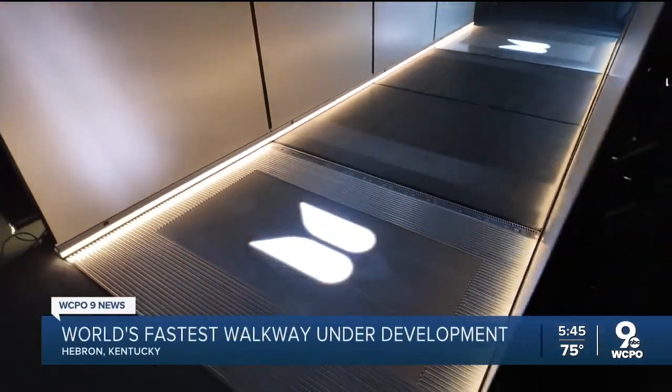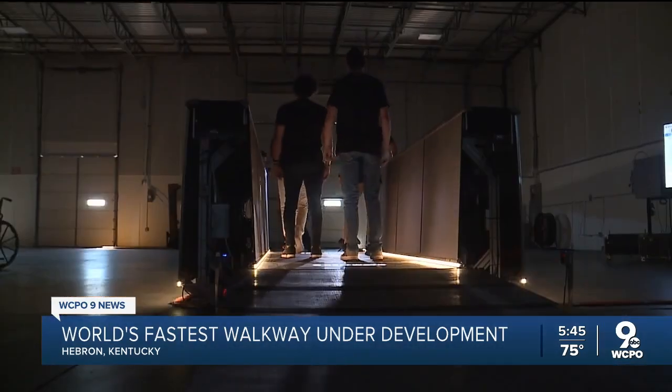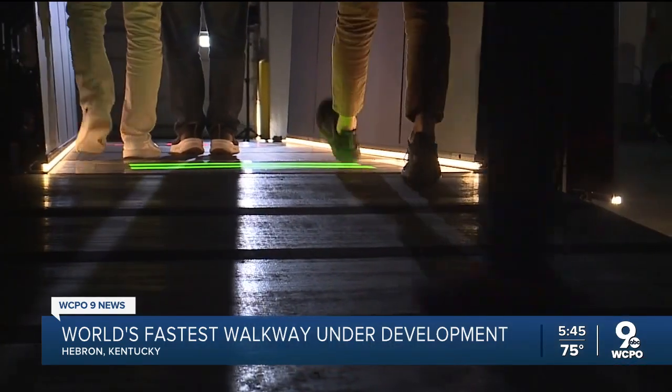Moving walkways at the airport go about 1.3 miles an hour, but now a startup by two brothers is giving them a turbo boost. In Hebron, they're developing the world's fastest walkway, topping out at 10 miles per hour. We sent WCPO 9 News reporter Andrew Rowan over to speak with the co-founders and show us how it works.